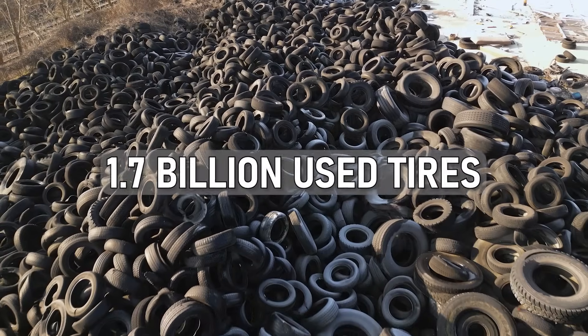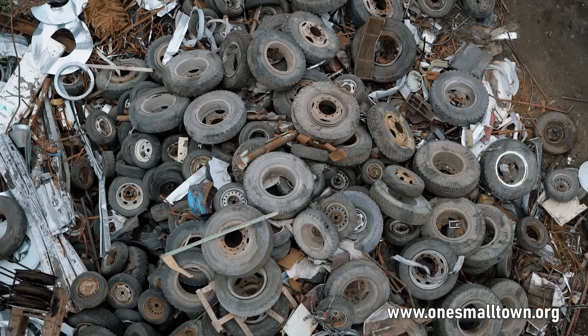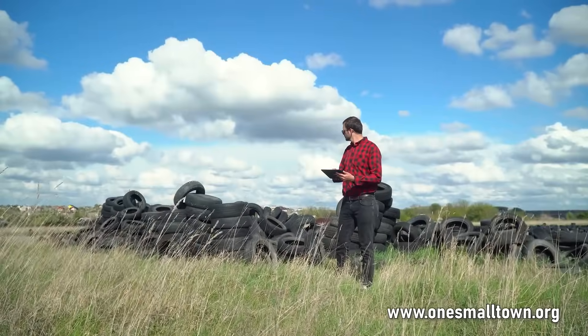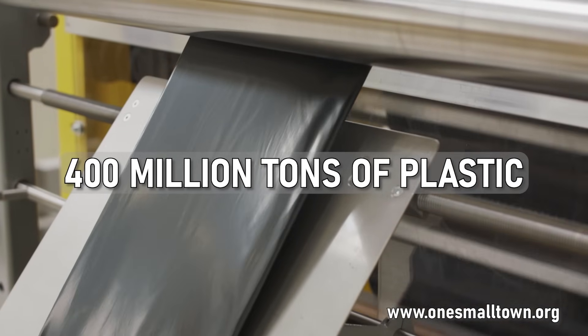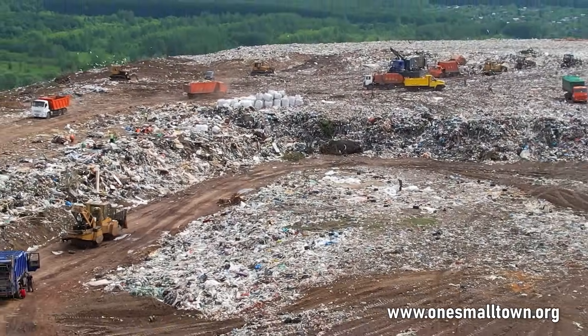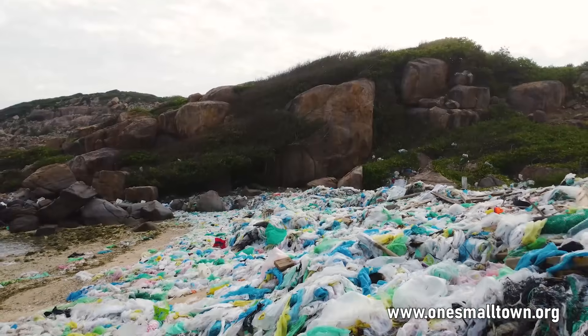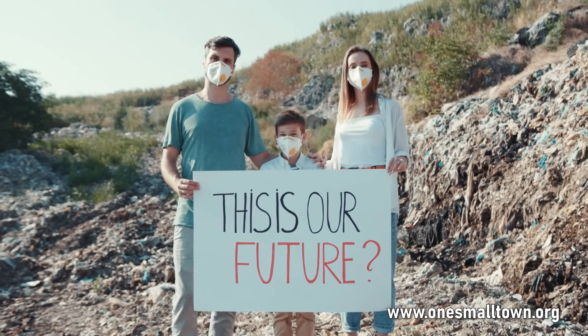Every year, more than 1.7 billion used tires are dumped in landfills and dumpsites around the world. And to make it worse, more than 400 million tons of plastic is produced annually with a large percentage ending up in landfills, rivers and oceans. This is an ecological time bomb slowly consuming our beautiful world.